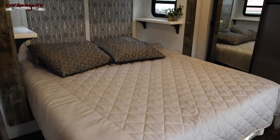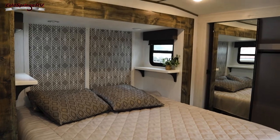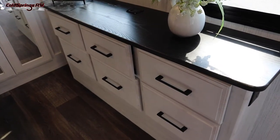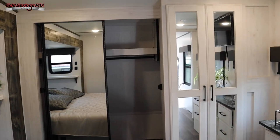In the bedroom you'll get a good night's rest on the king-size bed, which also has large underbed storage. This room also has a TV and you've got plenty of storage spaces to keep your personal items between the dresser and the wardrobe.